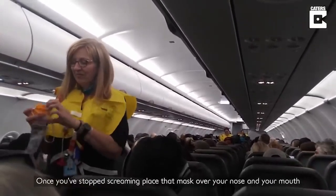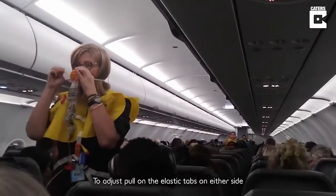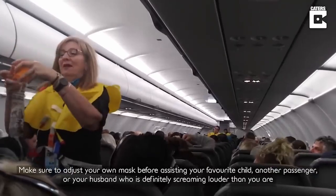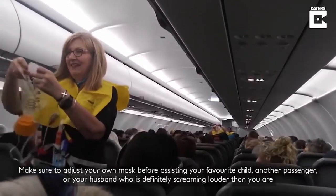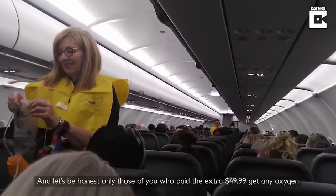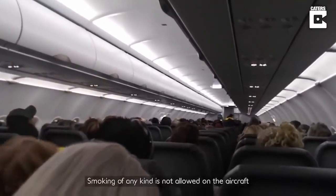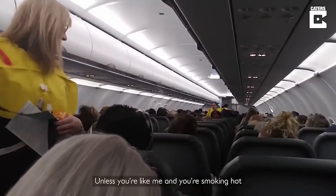Once you've stopped screaming, place that mask over your nose and your mouth. To adjust, pull on the elastic tabs on either side. Make sure to adjust your own mask before assisting your favorite child, another passenger, or your husband who's definitely screaming louder than you are. And let's be honest, only those of you that pay the extra $49.99 get any oxygen. Smoking of any kind is not allowed on the aircraft.